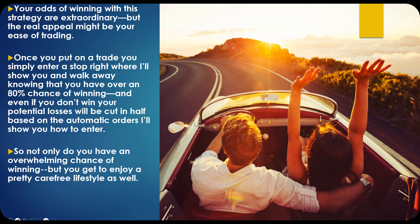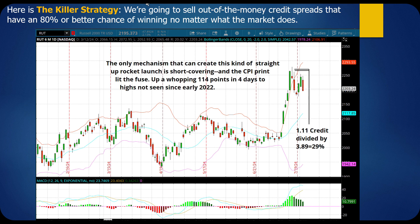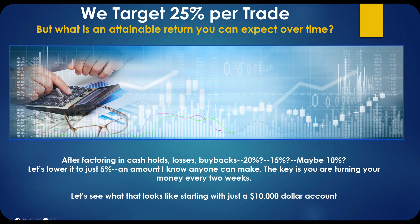Once you put on a trade, you simply enter a stop where I'll show you and walk away knowing you have over an 80% chance of winning. Even if you don't win, your potential losses will be cut in half based on the automatic orders I'll show you how to enter. Not only do you have an overwhelming chance of winning, but you get to enjoy a pretty carefree lifestyle as well. We target 25% per trade. Sometimes we exceed that. You can also close trades early — if you get a little spooked or the market changes direction, just close it down. You can actually turn a losing trade into a winning trade, which is another reason I love this strategy.